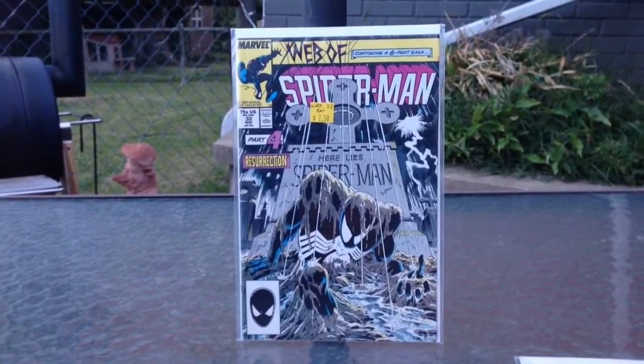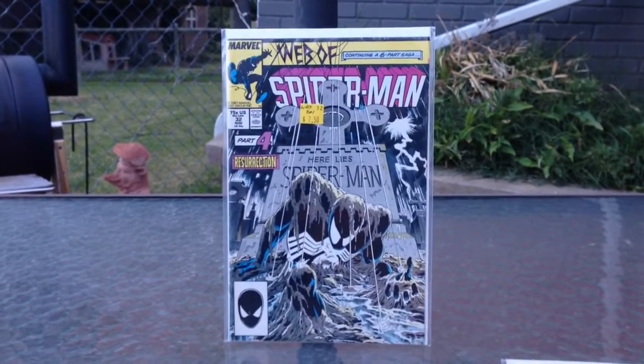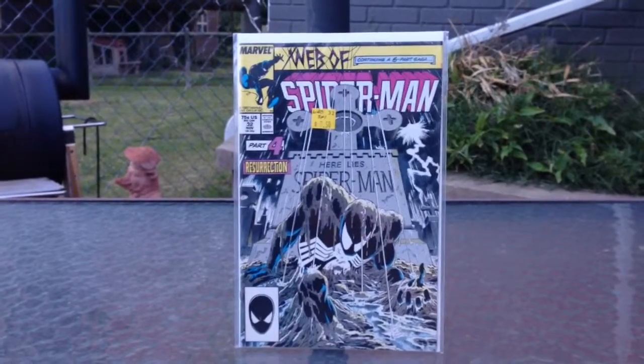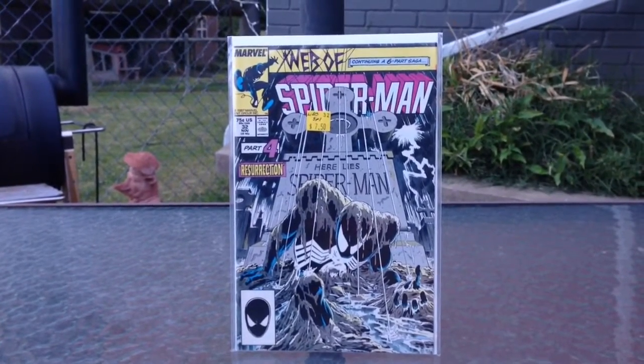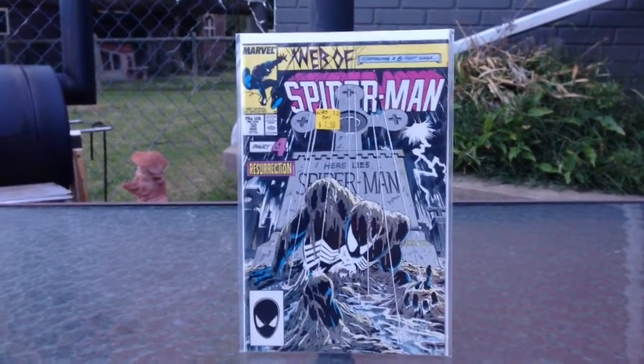Hello, this is Sexual Chocolate, and I'm here for the quickest comic book haul ever. This is my two-book haul that I picked up today, and you're looking at one of them here.